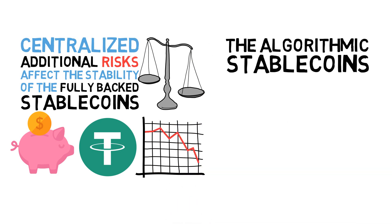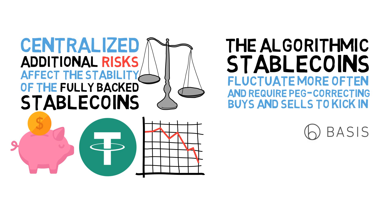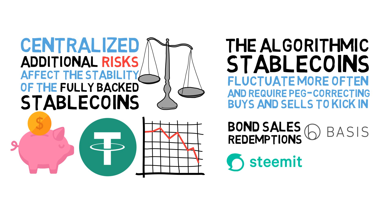The algorithmic stablecoins that keep the peg to the dollar through market-based incentives fluctuate more often and require peg-correcting buys and sells to kick in. For example, the stablecoin Basis keeps its peg to the dollar through bond sales and redemptions, and the Steemit dollar keeps its peg to the US dollar through automated buy-sell using some reserve Steemit tokens.